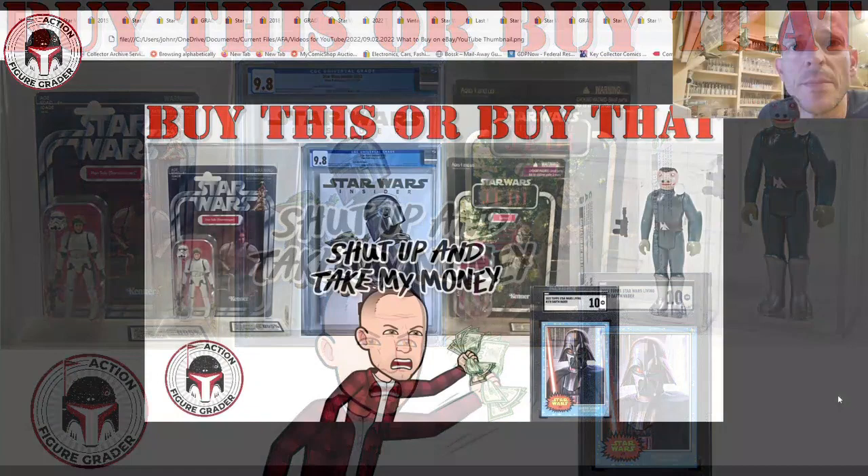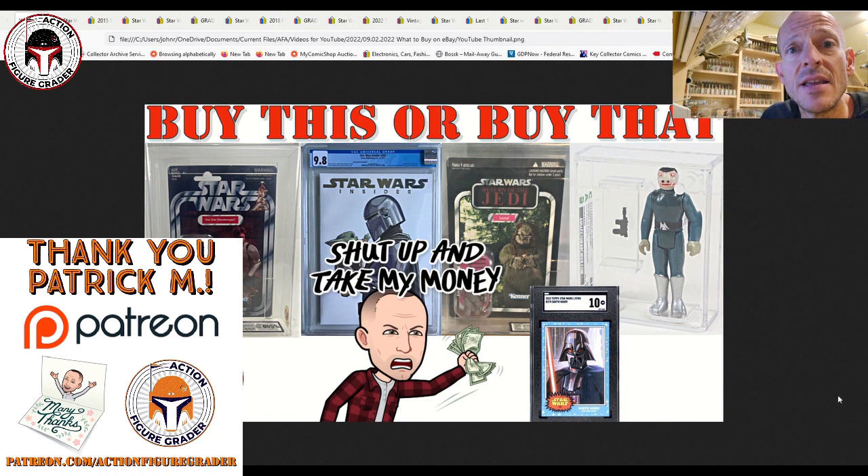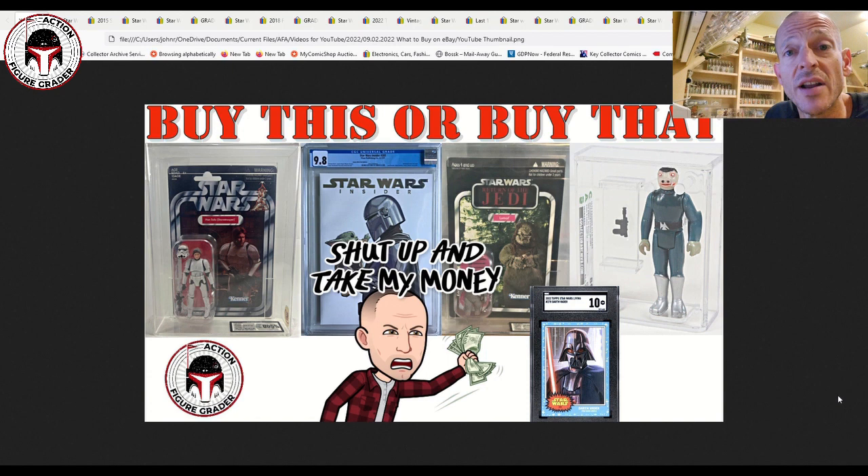What's up YouTube, it's the Action Figure Grader coming back with another 'What to Buy on eBay' video — more collectibles to spend your hard-earned money on. Thank you to Patrick M, my latest Patreon supporter and longtime watcher. All my videos come out 24 hours early for Patreon supporters at patreon.com/actionfiguregrader.